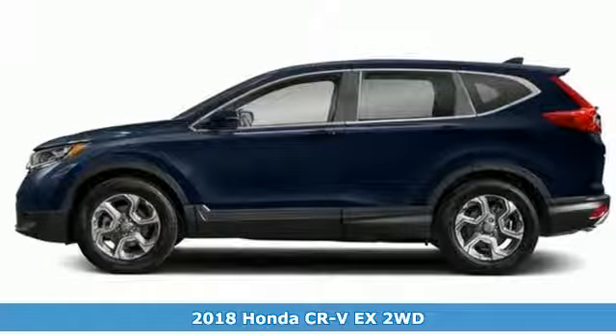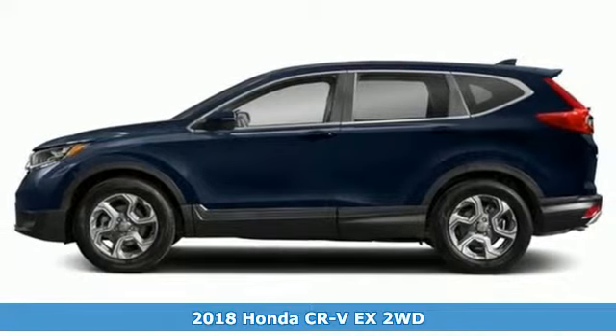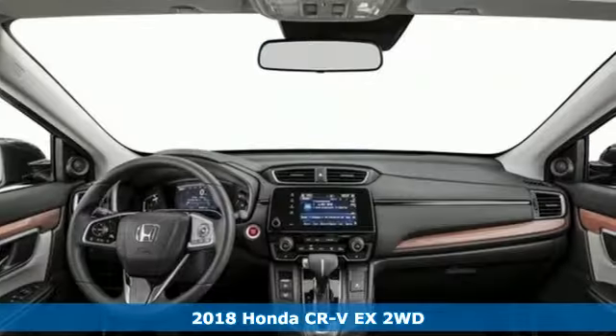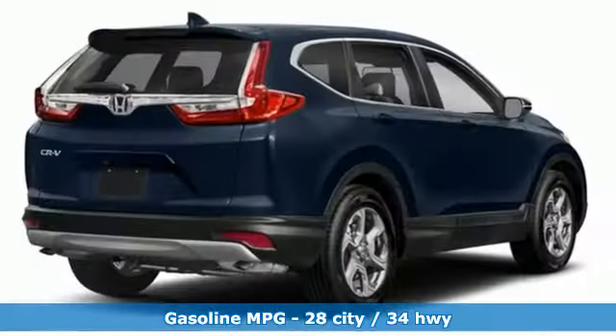It's a new 2018 Honda CR-V. Welcome to what feels like home. It's sleek looking, fuel efficient, and roomy enough for family and cargo. It comes with the features you need and, better yet, want.